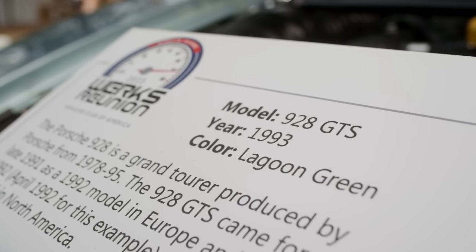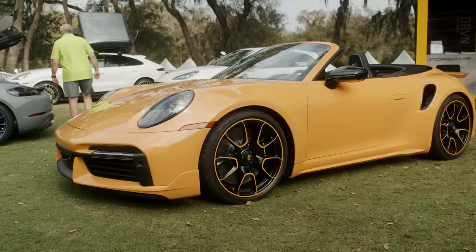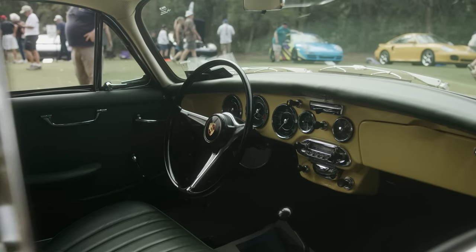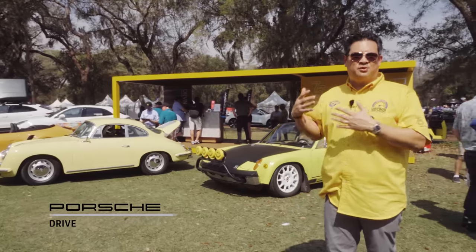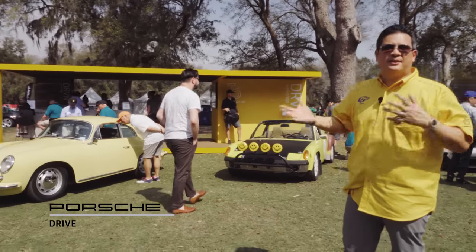We're heading to Porsche Cars North America's booth — they've got some all-stars here. This whole booth was built to promote their Driven program, which means you can actually sign up and drive their cars for a certain amount of time. It's almost like a subscription program.